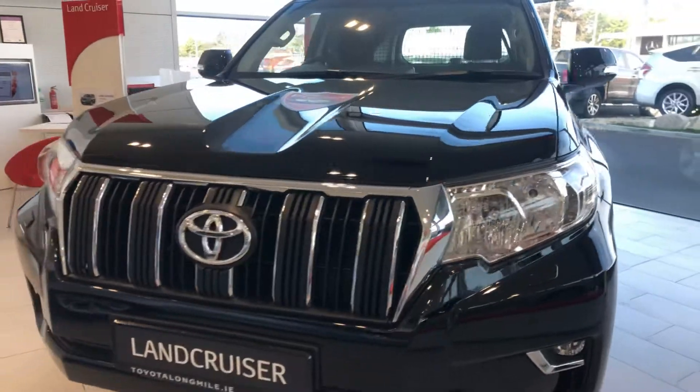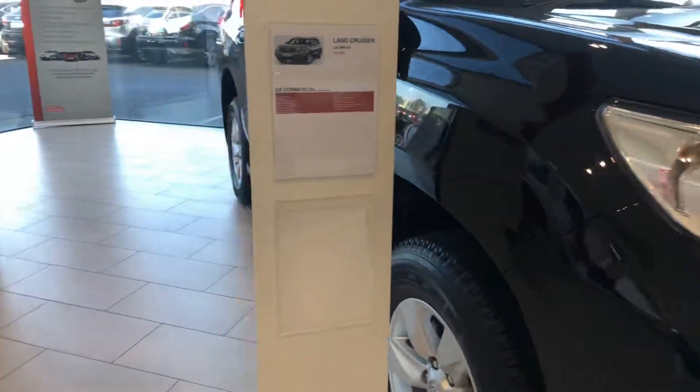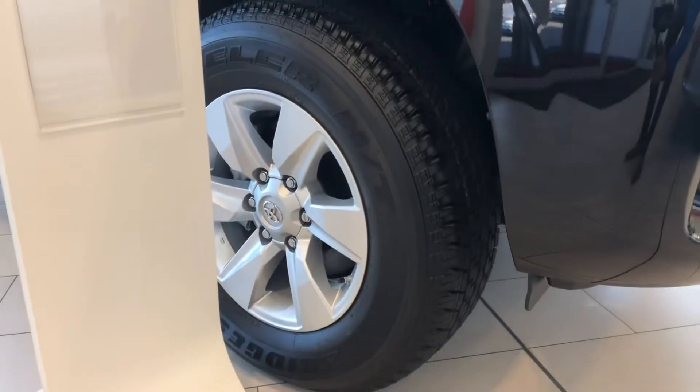We have our daytime running lights, front fog lights, and 17-inch silver alloy wheels.